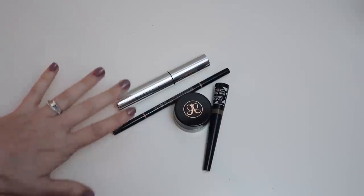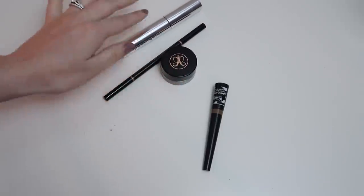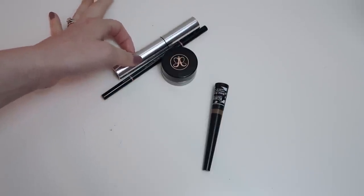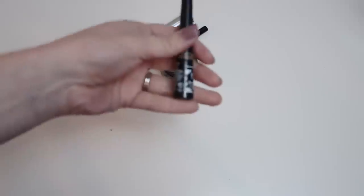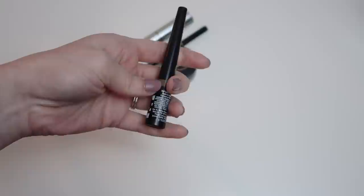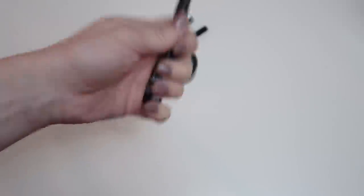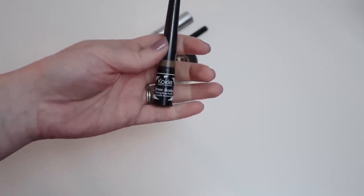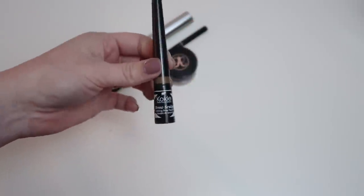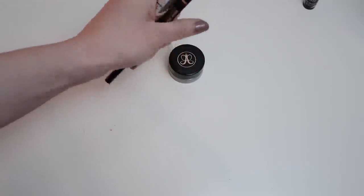Next let's move on to eyebrow products. I really don't have many — just four. Three of these I use almost every single day; one I use when I want my brows to stay in place for a long time. This one I kept saying I was going to try more, but I've barely used it and didn't really love it, so I'm finally getting rid of it. Getting rid of one, keeping three — just the perfect amount.